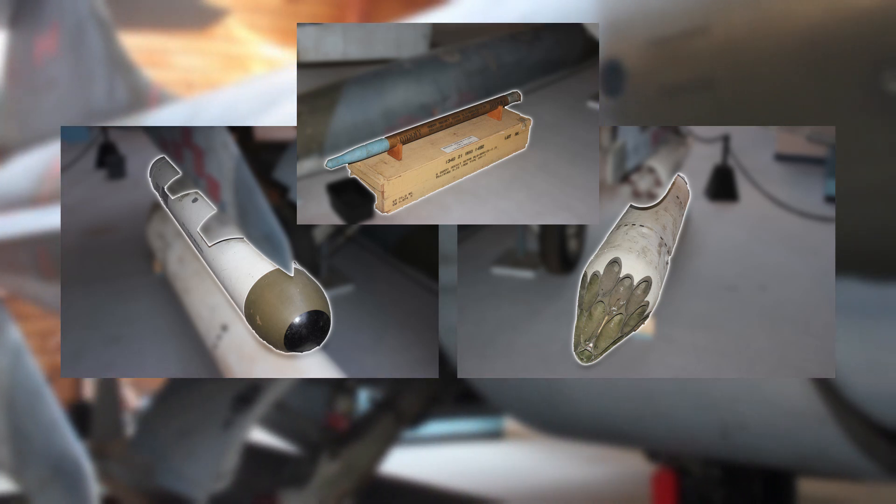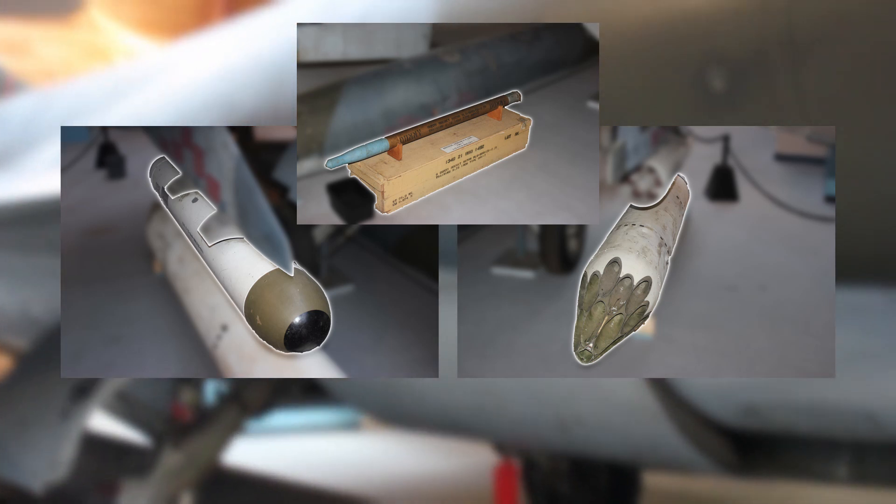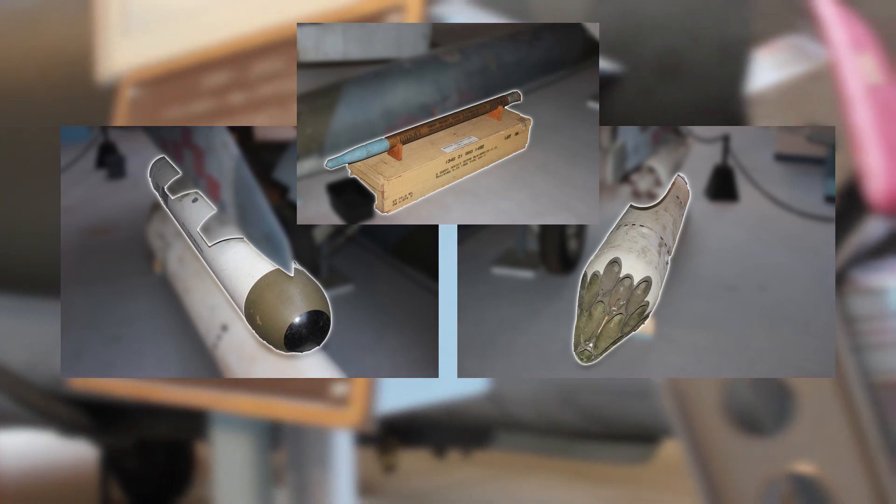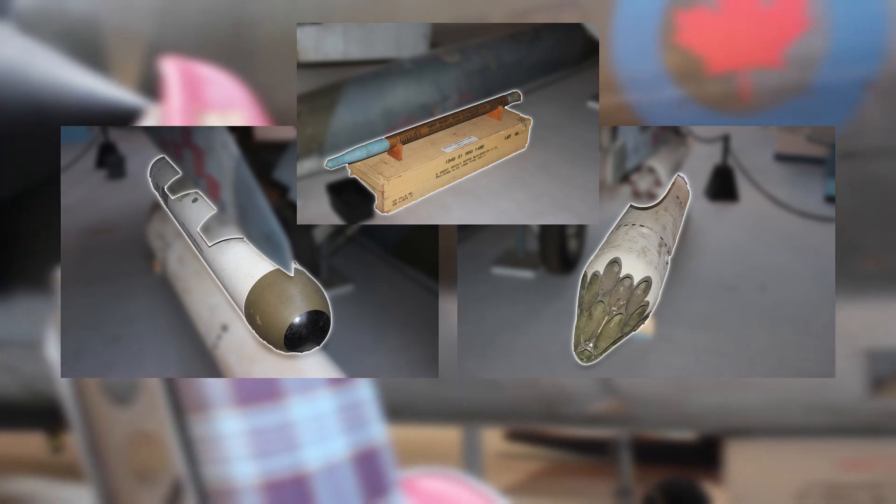The CF-104 also had a 20mm cannon situated on its port side, which could be used to strafe targets on the ground or attack and defend itself in aerial combat maneuvers.